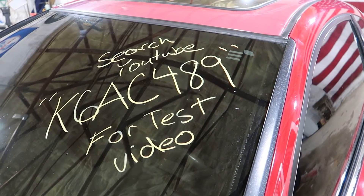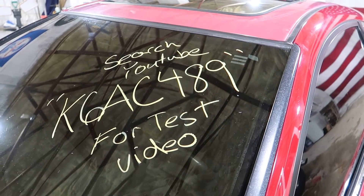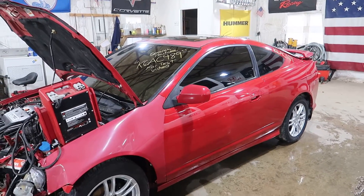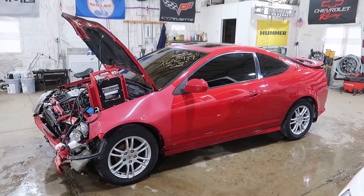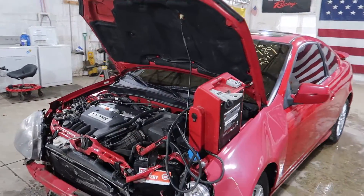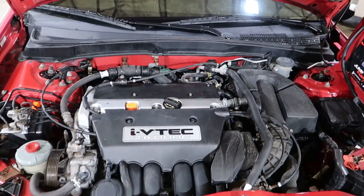Welcome to J&J's test video for K6AC489. This is a 2006 Acura RSX. It's a base model with a two liter automatic. Has 111,000 miles on it. It's a running, driving example.